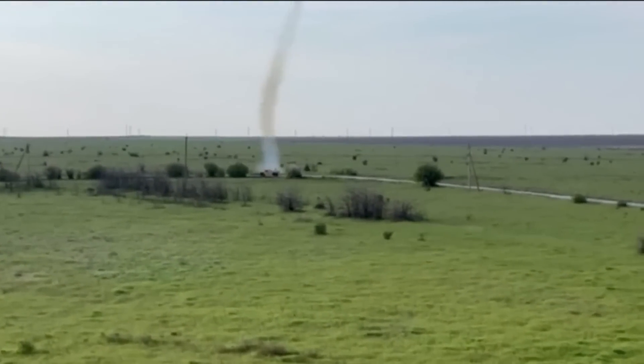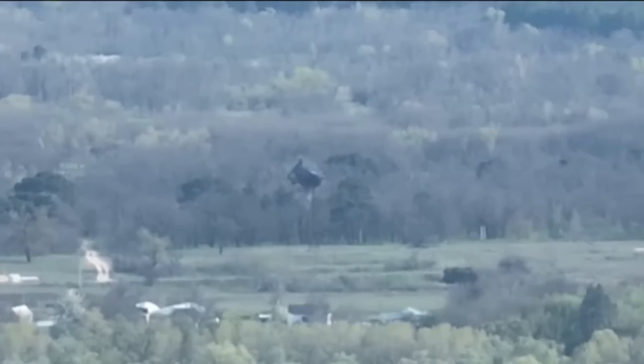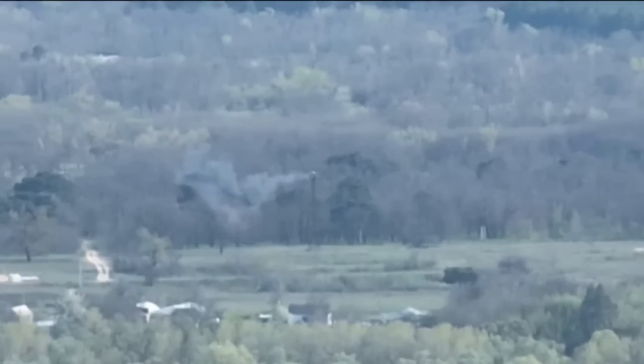This video was shared by the 37th Marine Brigade. Now the location of each strike has been geolocated, so I'm going to have a look at each one and then pop them on a single map.